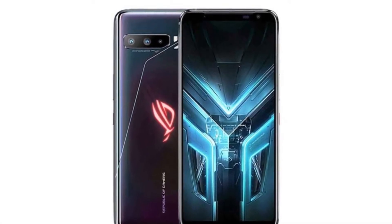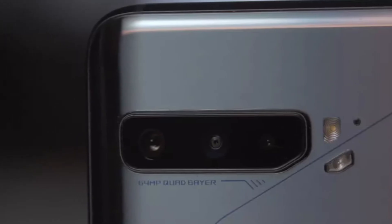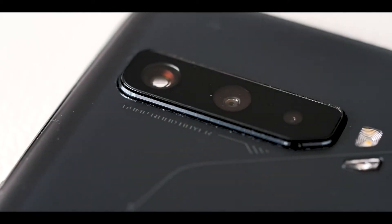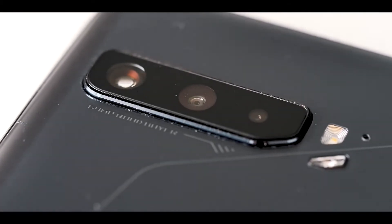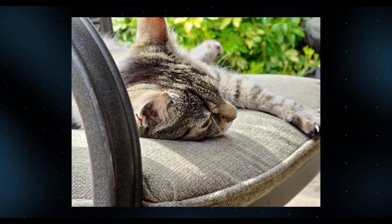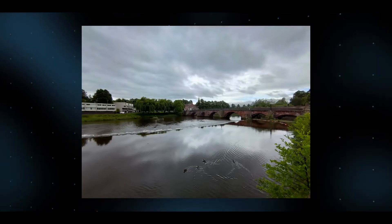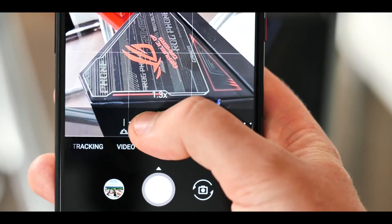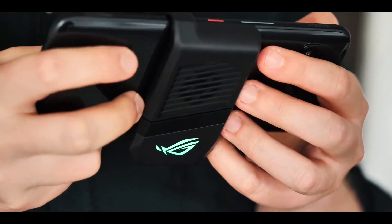There are 3 cameras on the back and 1 camera on the front. The rear cameras are: 1) 64MP, 2) 13MP, and 3) 5MP. The front camera is 24MP. Daytime camera shots are fine, but low display peak brightness at night is a drawback. Images are not too bright even in night mode, and higher dynamic range performance is not great. This phone is not designed for camera purposes — camera performance is not the priority.